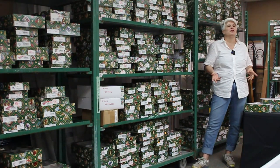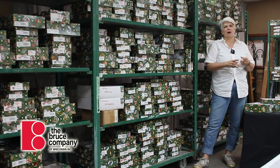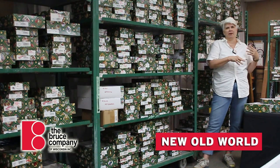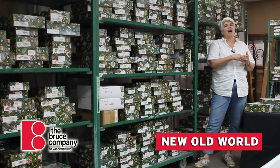Hi there everybody. If you're kind of new to our Facebook page, you've been seeing me do a lot of videos about plants and what to do in your garden and all that kind of thing. But what you might not know is that one of my big job responsibilities here at the Bruce Company is that I am in charge of holiday.